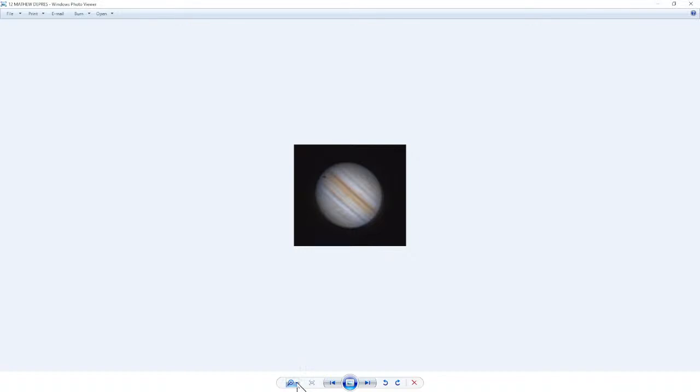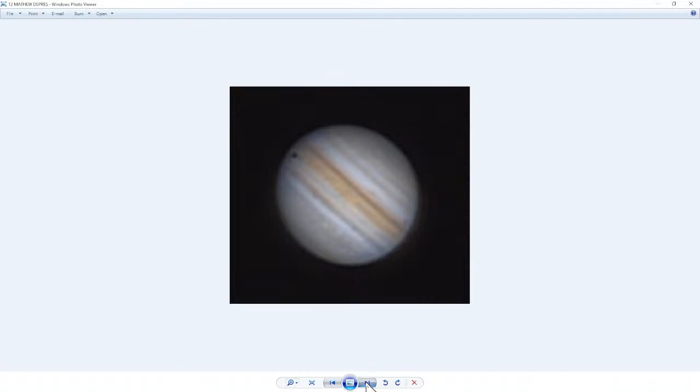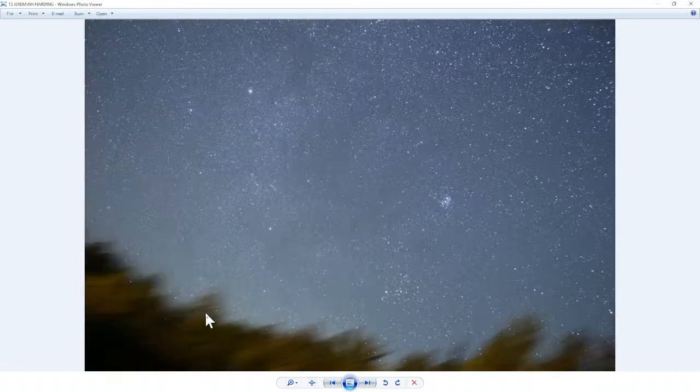Matthew Dupre sent in a photo of the shadow of Io on Jupiter from Tuesday night — a nice capture. He used a Celestron 9.25-inch telescope with a 3x Barlow and an ASI-224 camera with a UV-IR filter, captured around 11:20 PM. Chris notes that Kathy has one of those UV-IR filters on the way — she can't wait. Next up: photos from Jeremiah Harding from last night.